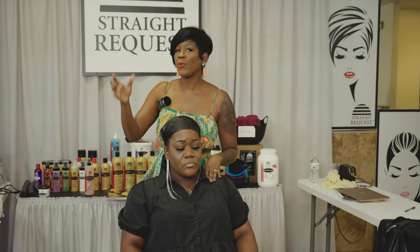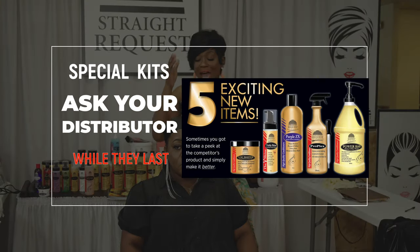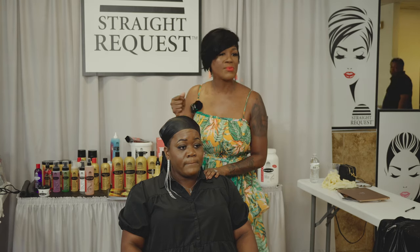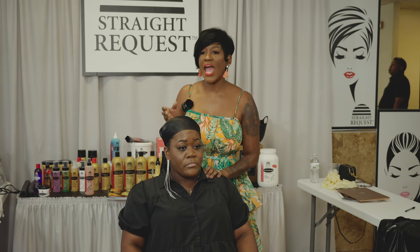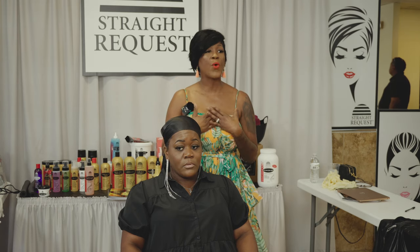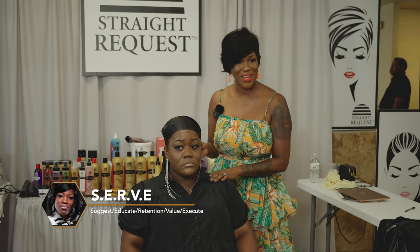I want to show you guys how exactly to use all Straight Request products from start to finish as I'm serving this guest. I'm going to serve Ebony. I created an acronym in my business called SERVE. From the moment you walk in the door until you leave, we serve. SERVE stands for Suggest, Educate, Retention, Value, and Execute.